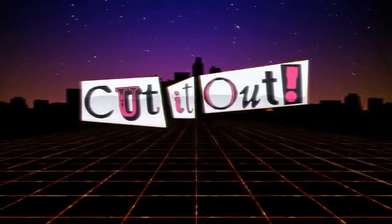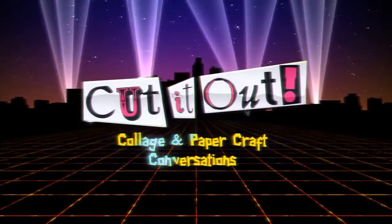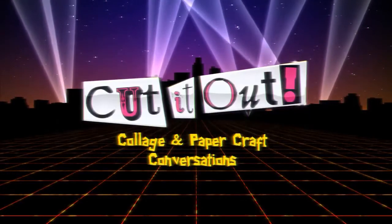Without further ado, let's bring in the man, the myth, the legend, Morgan Jesse Lappin. Morgan, you were the first guest on the Cut It Out podcast to make two appearances. It's got to be hall of fame worthy.